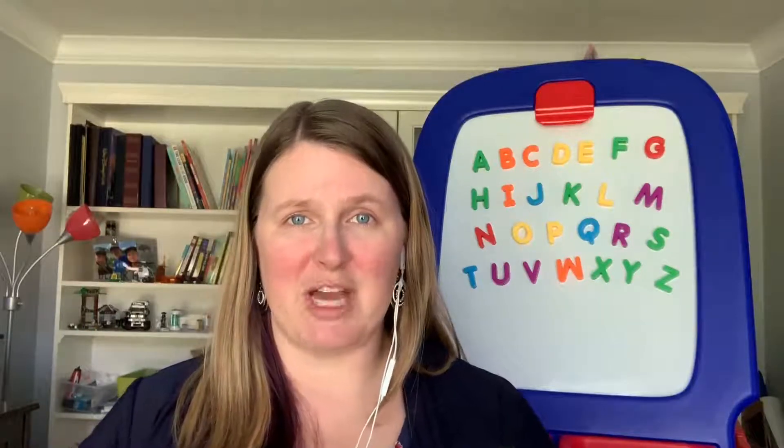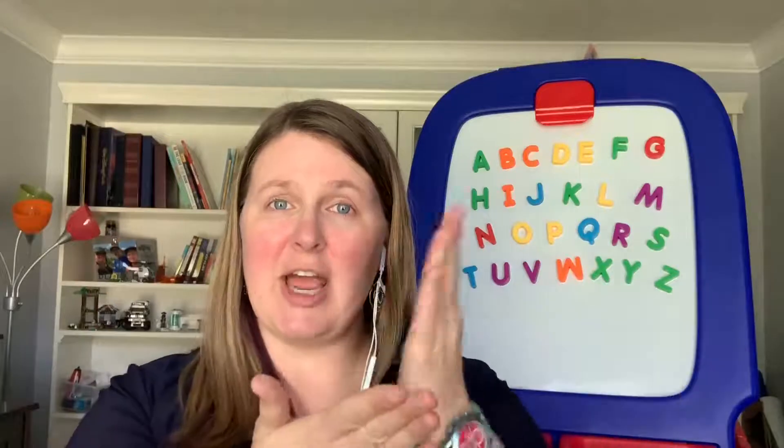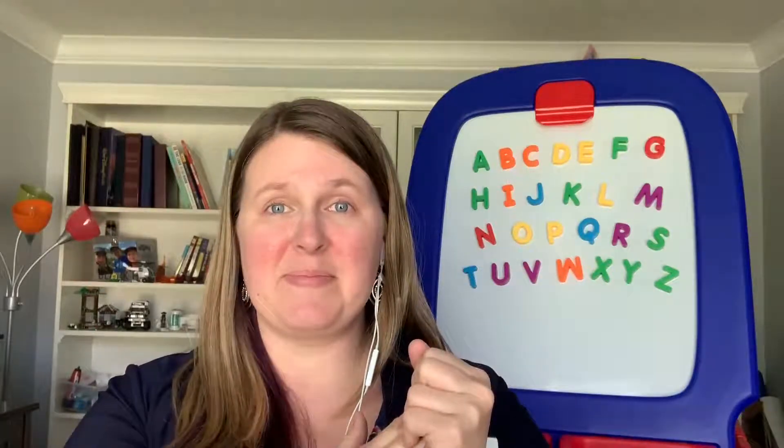Today we are going to talk about singing, which is one of the five core components of Every Child Ready to Read. When we sing to and with our children, it slows down the words and helps stretch them out so that the kiddos can hear their individual sounds. And this is a really important skill to learn as your children are learning how to read.